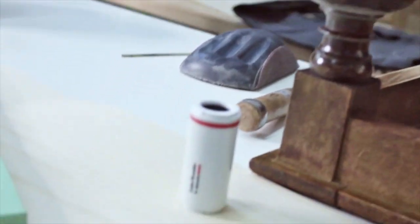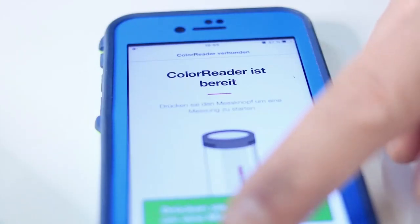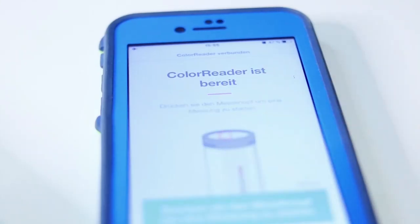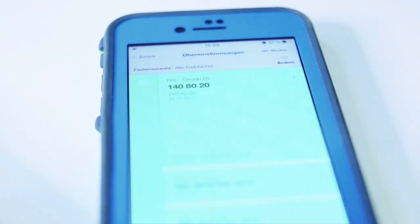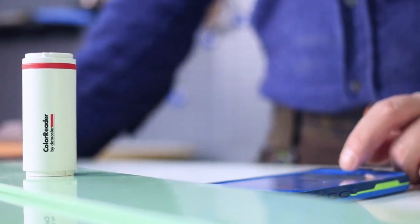From RAL and NCS alone, there are a number of different color fan decks for the different color ranges. Fan decks are often not up to date, plus they are expensive — a single fan deck can cost as much as $20. When I add that up with dozens of additional color fan decks, the Color Reader becomes a more cost-effective option.